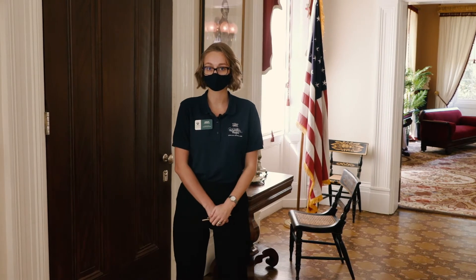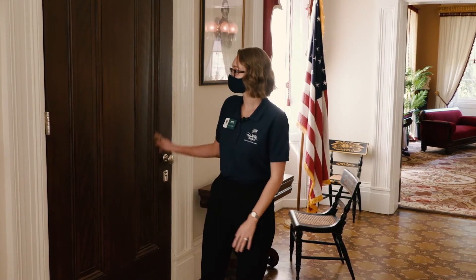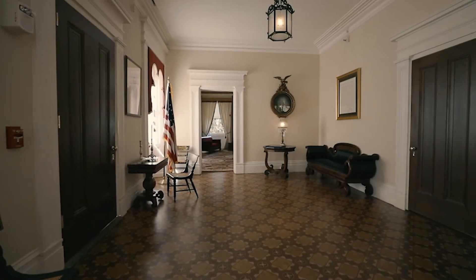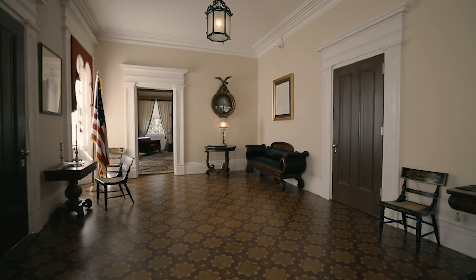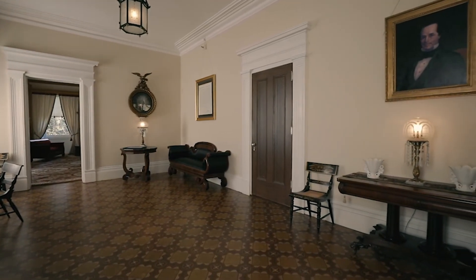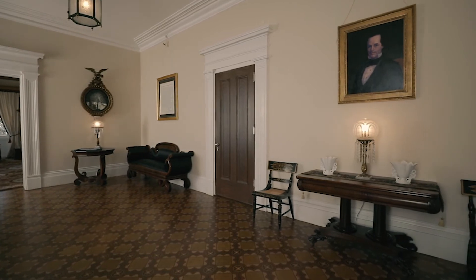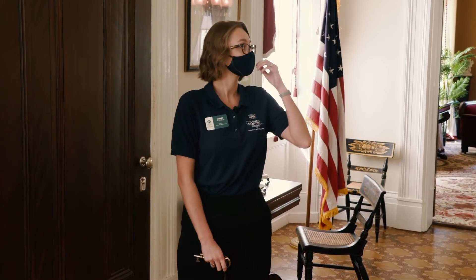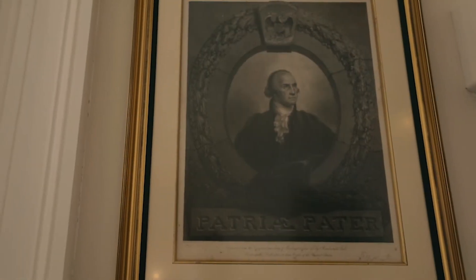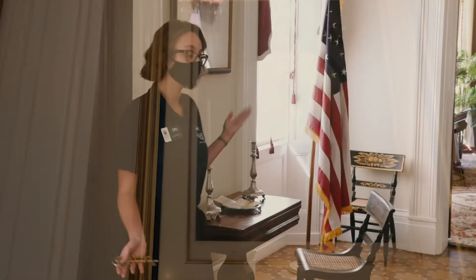We're now in the foyer, the first room guests would have entered when coming to the mansion. Because this is the first room guests would have seen, the style definitely depicts a sense of patriotism — to remind guests that although this is a residency, it is still the executive mansion of Georgia and a government building. We have the Declaration hanging in a gold frame, George Washington, and our state and national flags, the national flag sporting 31 stars.